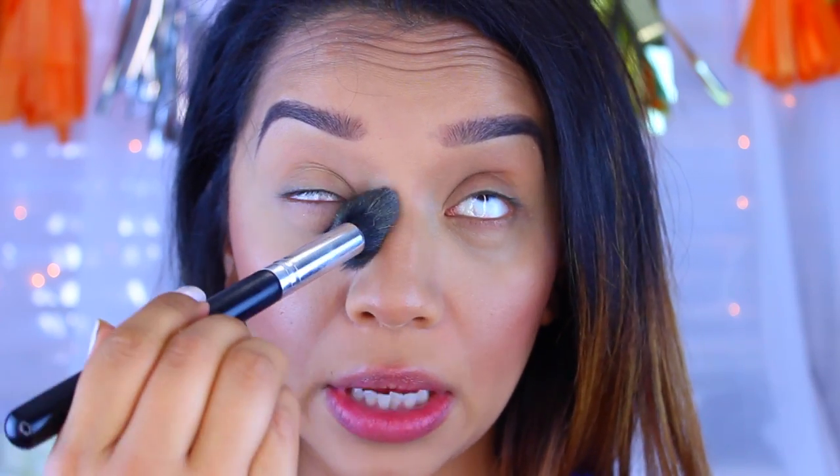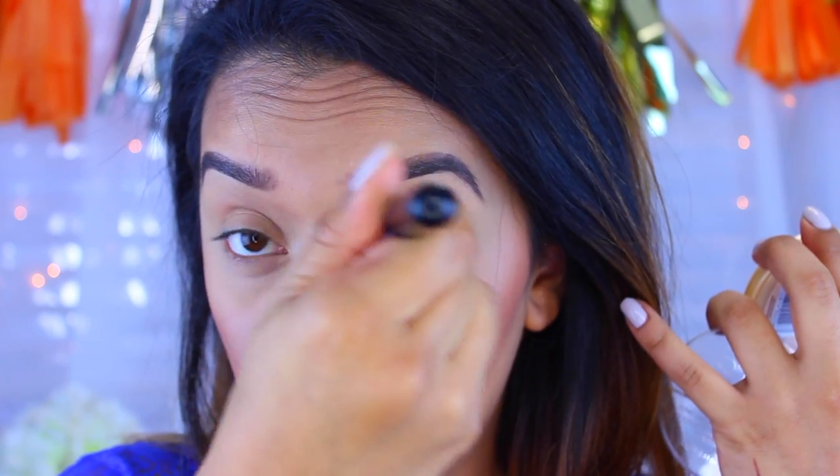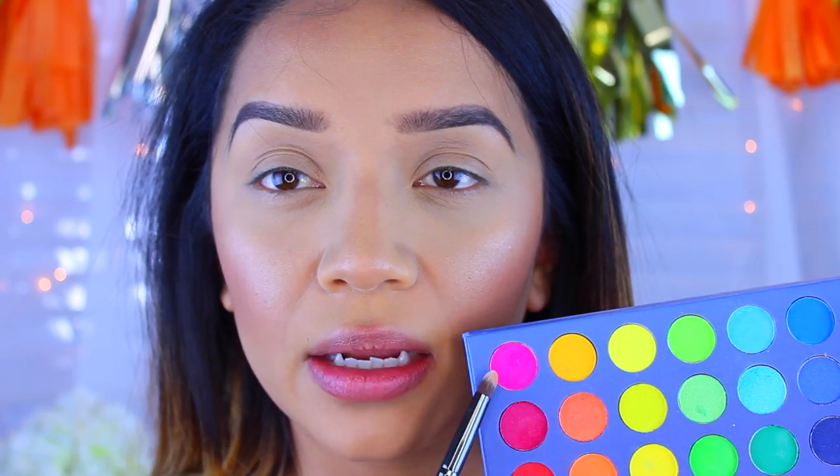I'm going to set my eyeshadow with the Rimmel Stay Matte Powder in 001 Transparent. This is one of my favorite setting powders — it makes your eyes look really nice and bright. The cool thing about this look is that it's really easy, simple, and quick to do. There's an infinite number of colors you can use — it's up to your imagination. Today I'll be using the pink from the Take Me to Brazil palette by Beach Cosmetics. I'll leave a link below if you're interested in purchasing it.